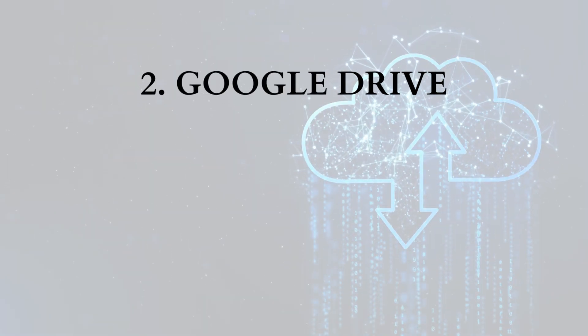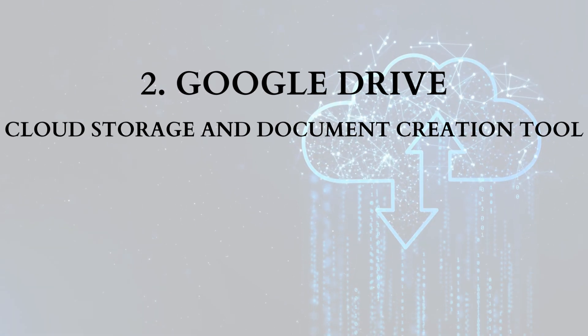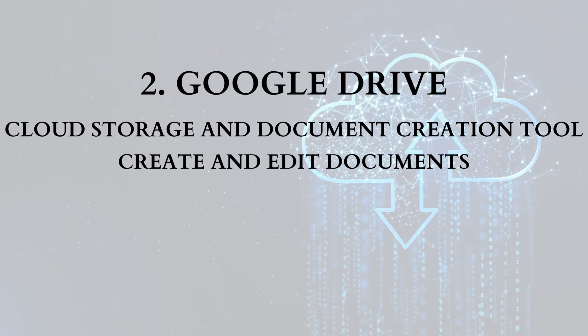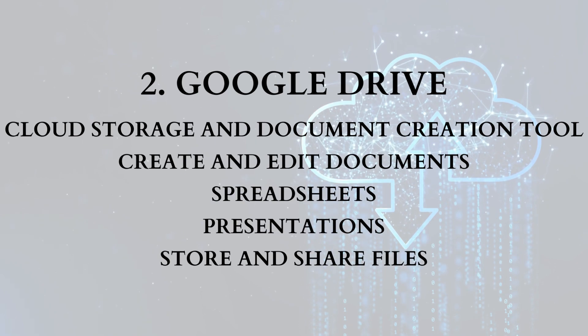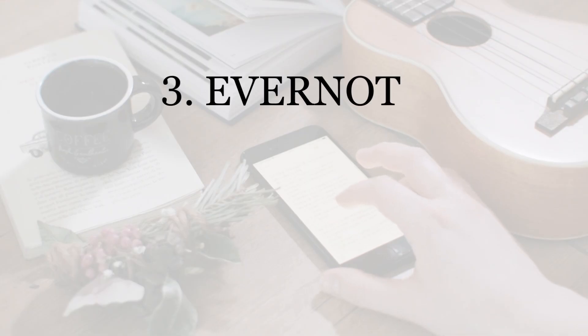Number two: Google Drive. Google Drive is a cloud storage and document creation tool that allows for easy collaboration. With Google Drive, you can create and edit documents, spreadsheets, and presentations in real time with others. You can also store and share files and access them from any device.